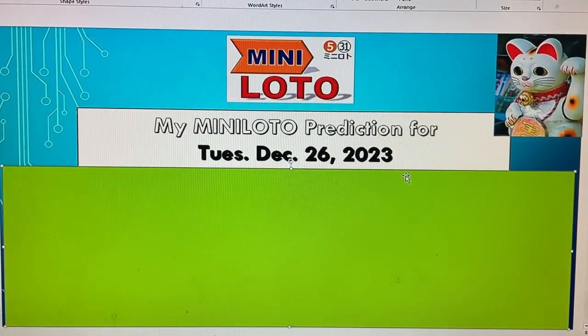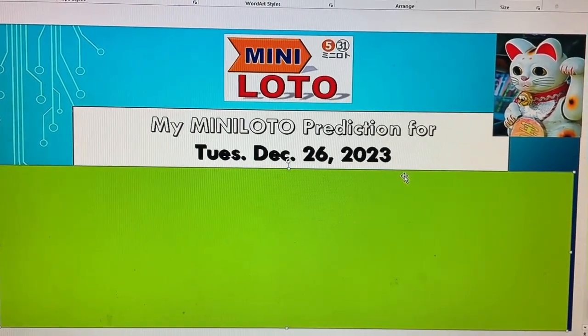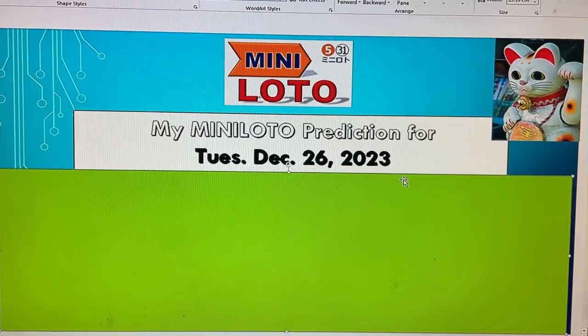Hello my lottery friends, it's James! Get ready for my mini-lotto prediction for Tuesday December 26th, 2023.